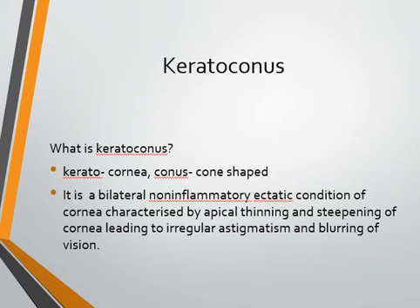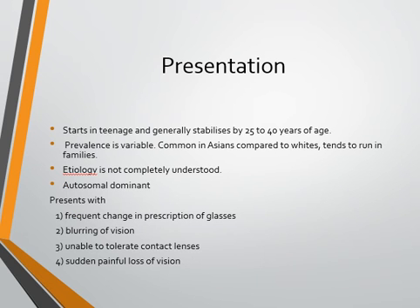What is keratoconus? 'Kerato' means cornea, 'conus' is cone-shaped — so basically the cornea becomes cone-shaped in keratoconus. It is a bilateral condition, non-infective and non-inflammatory, with thinning of the central cornea leading to steepening, causing irregular astigmatism and blurring of vision. The usual age group affected is 10 to 40 years, most commonly presenting at teenage or puberty.